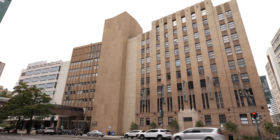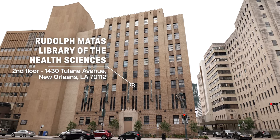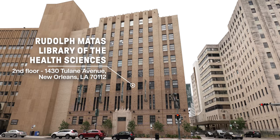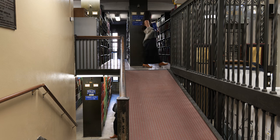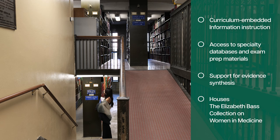Located on Tulane's downtown campus, the Rudolph Matas Library of the Health Sciences serves as the primary resource library for the Tulane University Health Sciences Center. The Matas Library supports the teaching, research, and patient care functions of the Health Sciences programs.